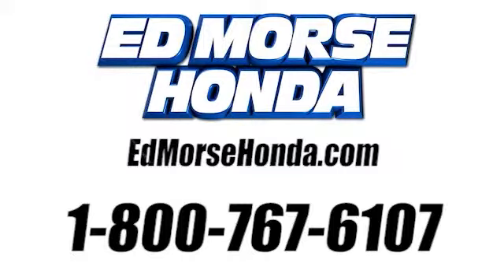Interested in this one? Come see it today. Call us today at 1-800-767-6107. For value and for service, it's Ed Morse.